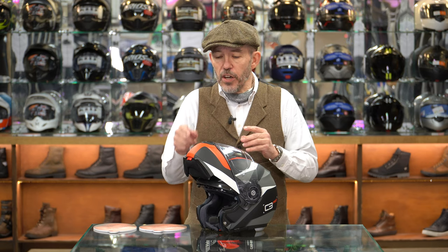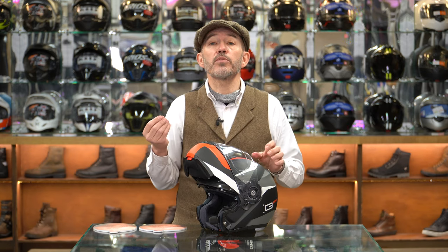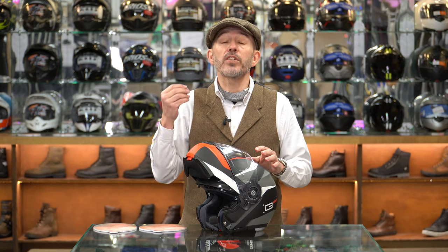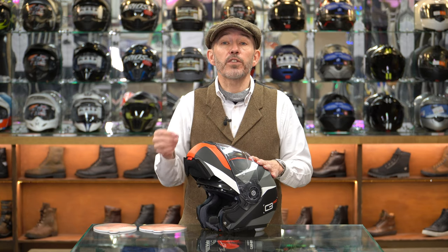In terms of sizes, disappointing as it is that it only comes in two shell sizes, that still equates to seven different sizes from a pretty small 53 right up to a frankly quite large 65. This makes it one of the largest flip lid helmets available. When somebody comes into the shop and can't find a helmet to fit them anywhere, we will often take them to a C3 Pro because with its round fit and the fact that it goes up to 65, it does fit a pretty large head.